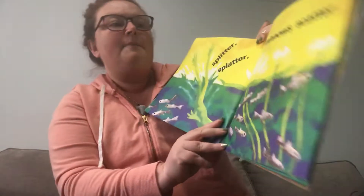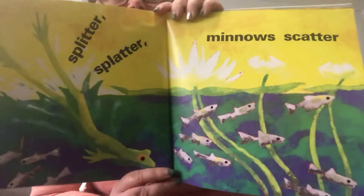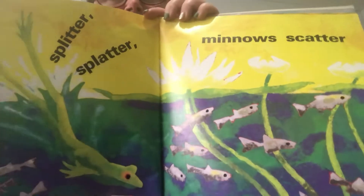Splitter splatter, minnows scatter. The frog's trying to catch some minnows for its lunch.